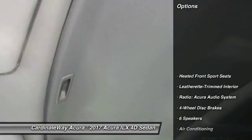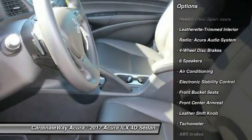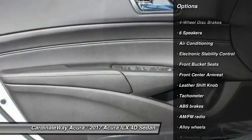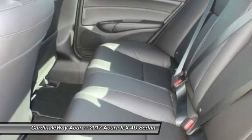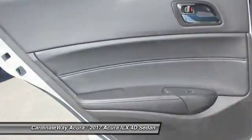Here are some of this vehicle's great options: traction control, dual airbags, leather-wrapped steering wheel, air conditioning, front power steering, alloy wheels, four-wheel disc brakes, CD player, trip computer, and electronic stability control.